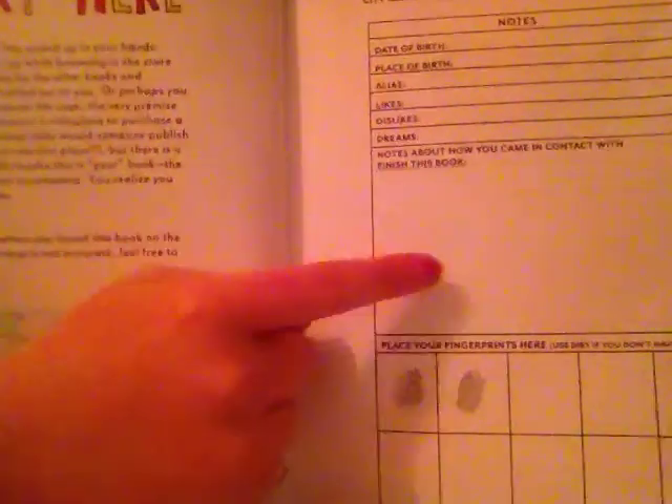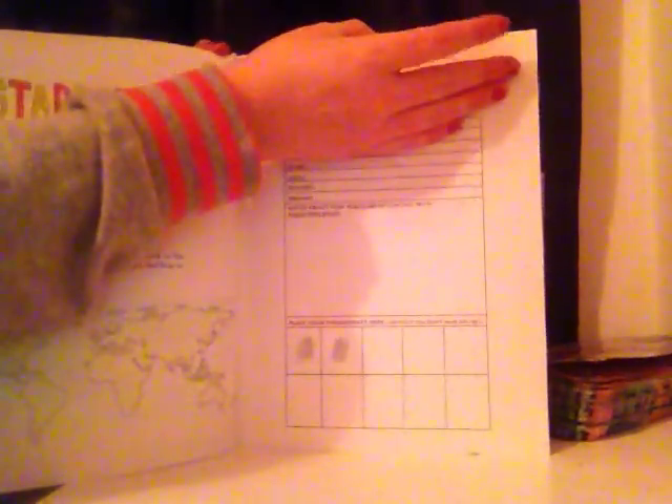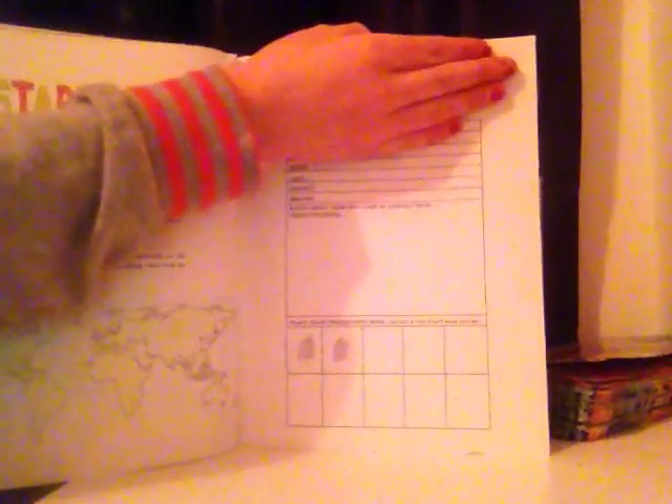Right here it just tells you to fill in this little questionnaire thing. It says date of birth, place of birth, likes, dislikes, dreams, notes of how you found this book, and then fill your fingerprints. Also right at the top of the page there's more — it says your city, your zip, your phone number, your address (obviously I can't show that), your name, and your date that you started. I started mine on the 26th of the 12th, 2014 — nearly two months ago, at the end of last year.